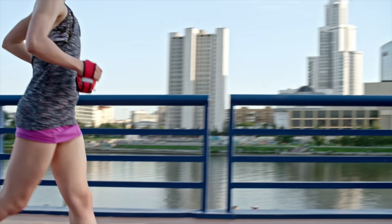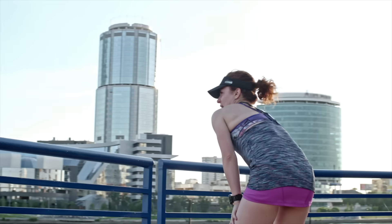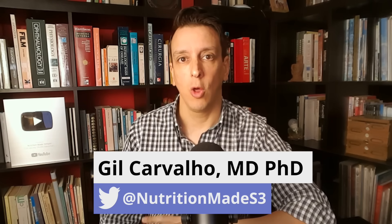A brand new clinical trial just came out looking at the effect of exercise on artery plaque, and the results are super interesting. They took patients with a lot of plaque, with angina, all on lipid-lowering treatment — so statins, anti-platelet drugs. These are high-risk patients, and then they split them randomly.